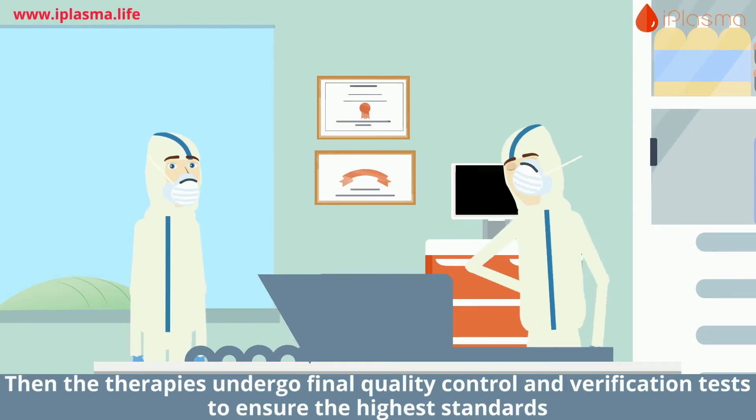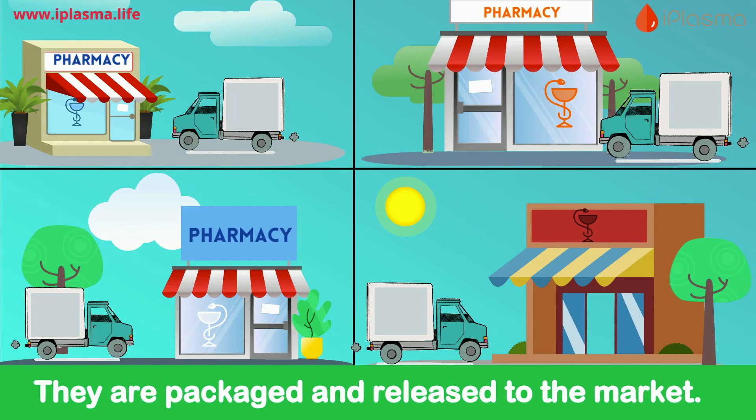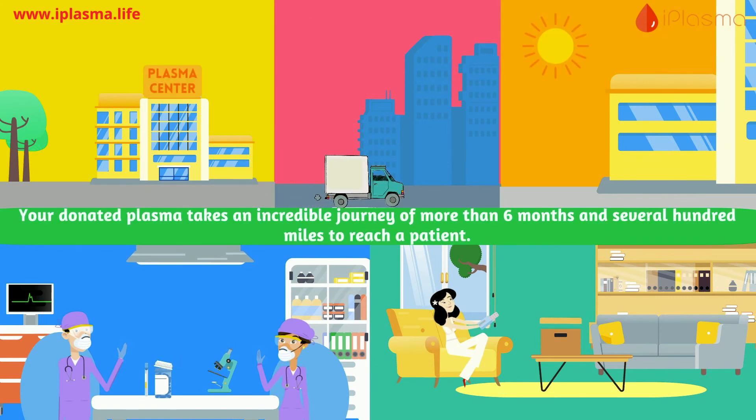Immunoglobulin and albumin are the most commonly extracted proteins. The therapies then undergo final quality control and verification tests to ensure the highest standards before they are packaged and released to the market. Patients either self-administer or visit an authorized center.